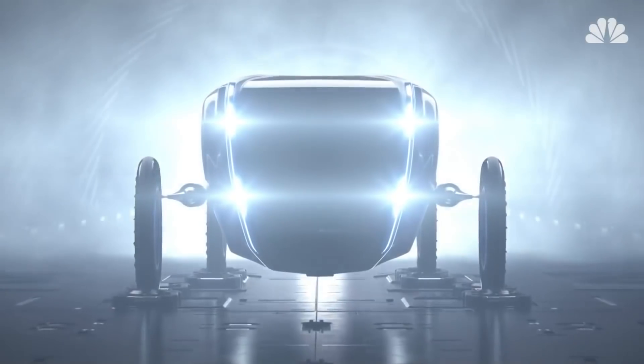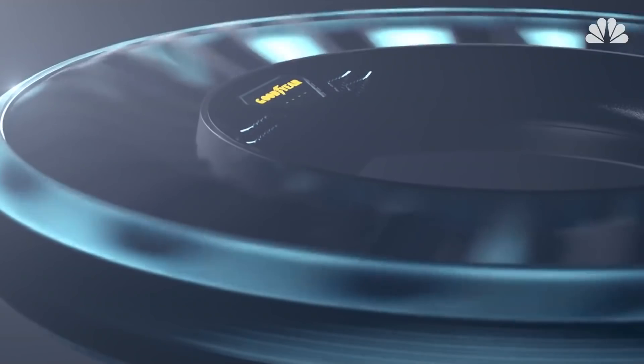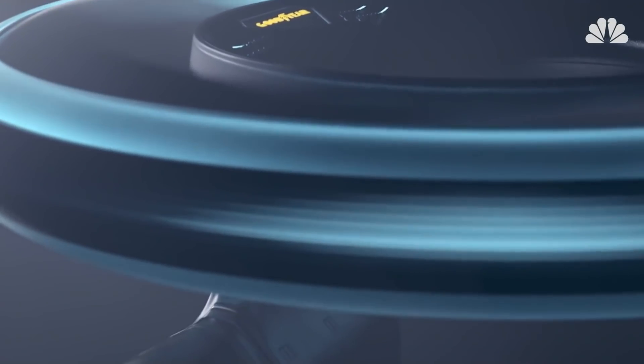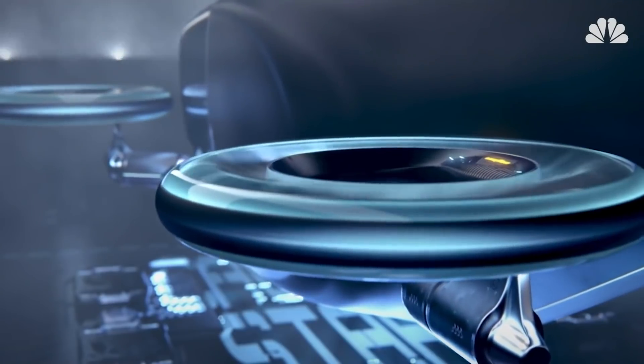Some of the technologies featured in the Aero concept are actively being deployed today, including a non-pneumatic or airless structure in which, instead of air to support the weight of the vehicle, the tire would contain fan-like, flexible spokes.